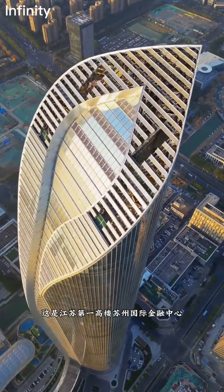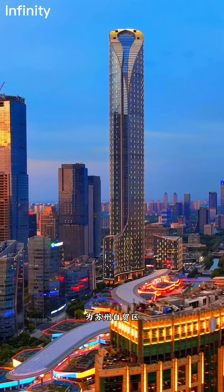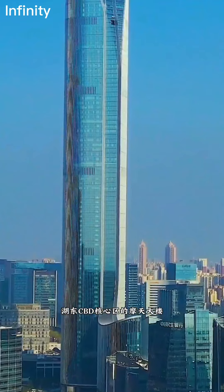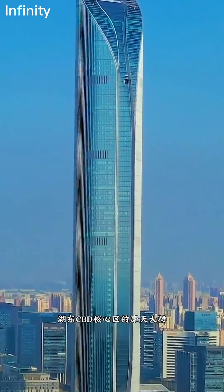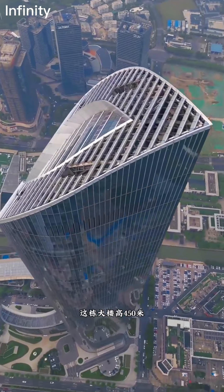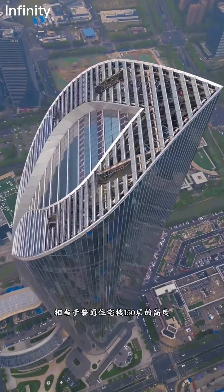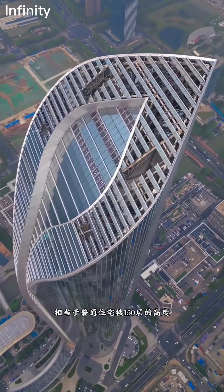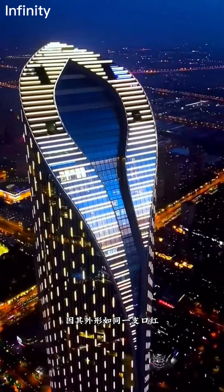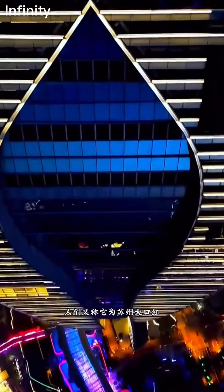The Suzhou International Financial Center is the tallest building in Jiangsu, a skyscraper located in the heart of the Suzhou Free Trade Zone CBD in Hudong. Standing at an impressive 450 meters tall — equivalent to a 100-story residential building — this 50-story tower is affectionately known as the 'Suzhou Big Lipstick' due to its lipstick-like shape from any angle. The building's towering presence is both breathtaking and seemingly precarious, leaving viewers in awe.